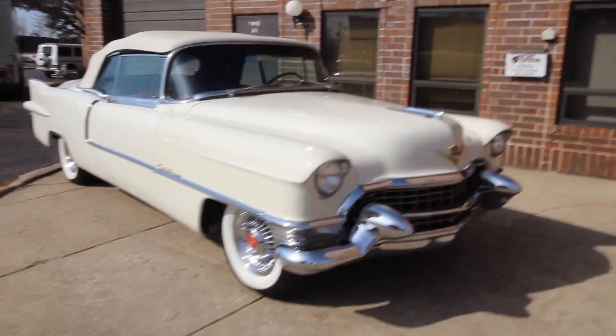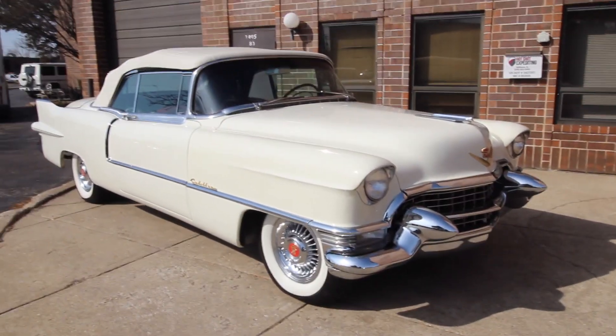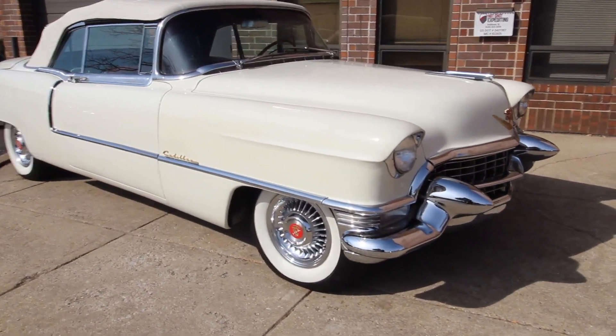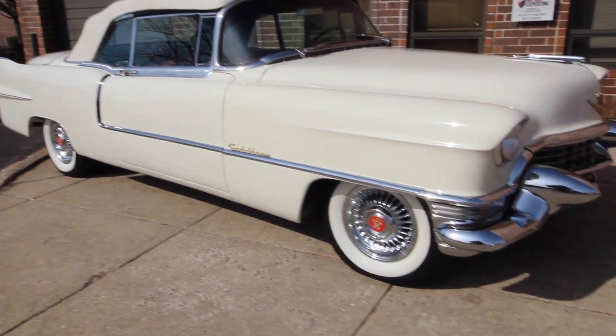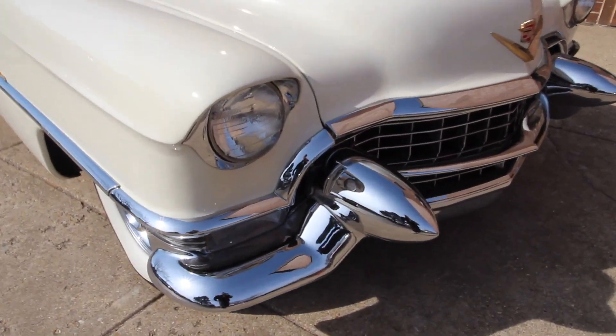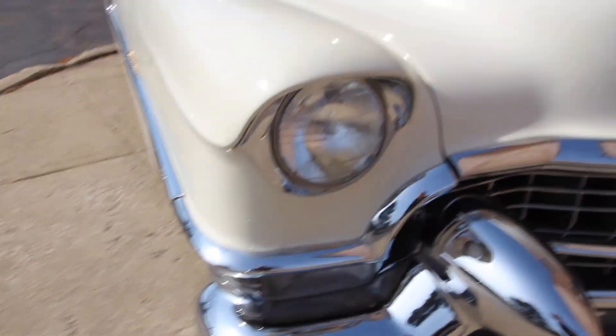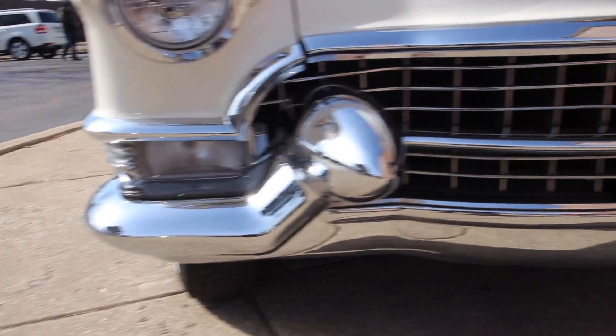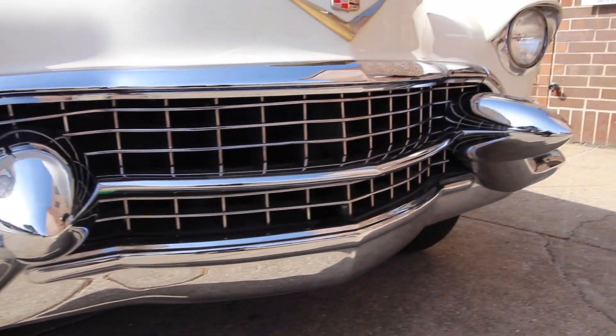Up for sale today we got a 1955 Cadillac Eldorado convertible. I don't have too much to say — you'll see it as I go. I'll point out flaws as I go.